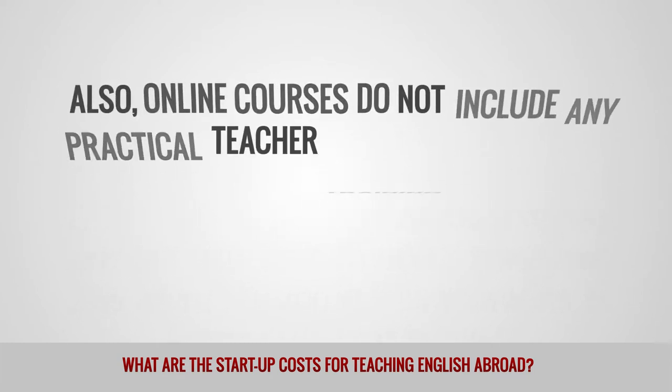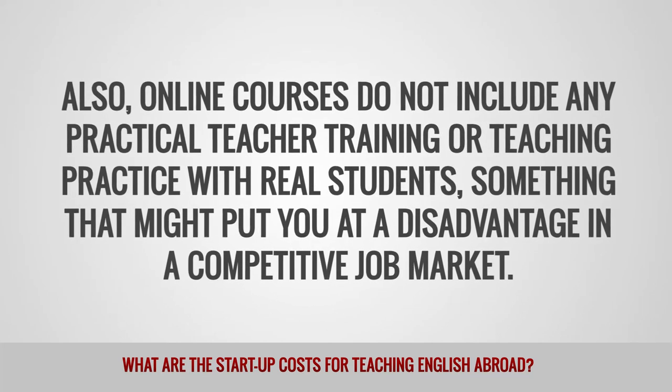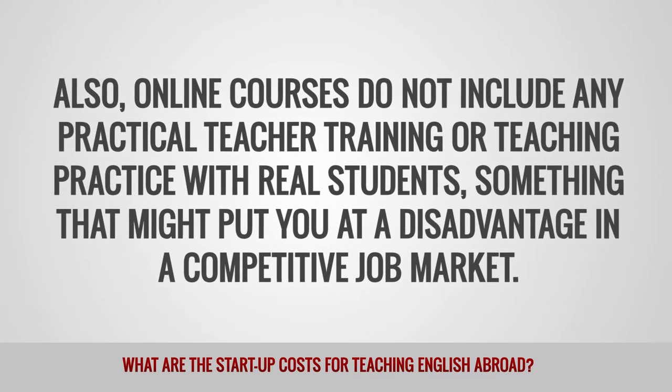Also, online courses do not include any practical teacher training or teaching practice with real students, something that might put you at a disadvantage in a competitive job market.